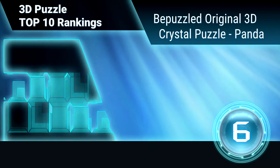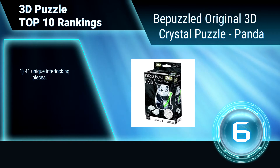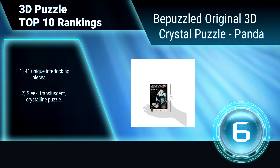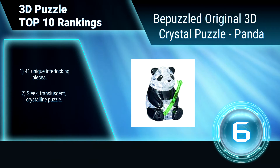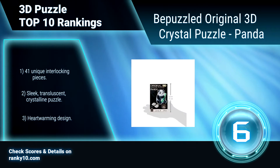Ranking number 6: The Puzzle — Original 3D Crystal Puzzle Panda. This 3D crystal puzzle will present a challenge for even the most experienced puzzlers. Intended for ages 12 and over. It includes a bamboo branch and sticker sheet. Features 41 unique interlocking pieces in a sleek, translucent, crystalline design with a heartwarming panda design.